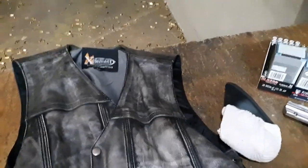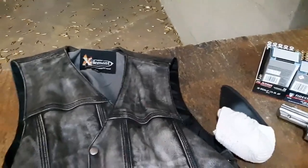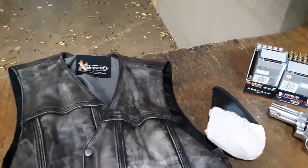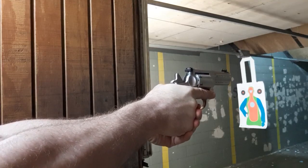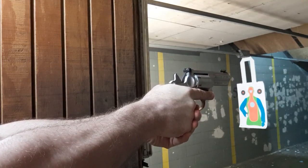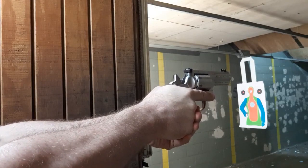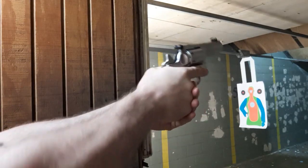I just did a video on concealed carry options in the car, not just for everyday people but also for cabbies. The 125-grain 38s and the 158-grain magnums are set at 25 yards.